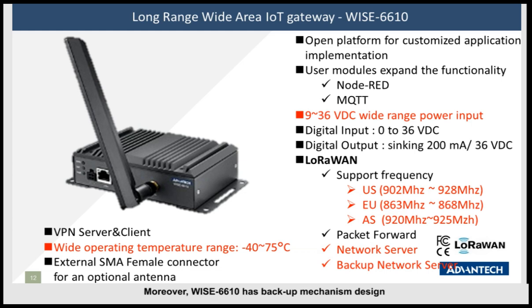Moreover, Y66N10 has a backup mechanism design. When you deploy two LoRaWAN gateways, one acts as the main device and the other stays in standby mode. Once the main device disconnects or any issue occurs, the backup gateway takes over as the main device to ensure all data collected from nodes continues to be delivered to the server or cloud.